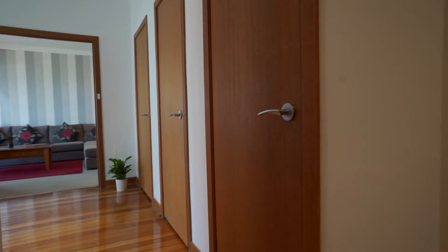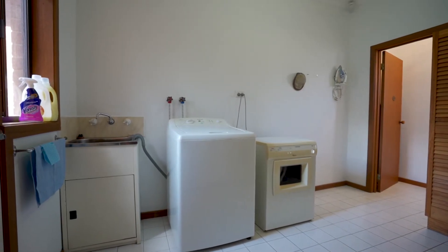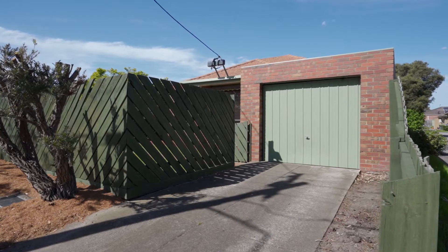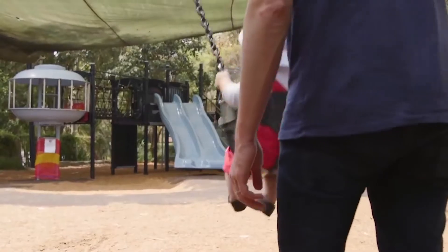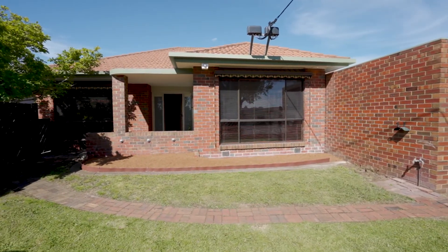Features ducted heating, polished floorboards, ample storage throughout and original doors, with the bonus of a separate laundry. Off-street parking via a single lock-up garage and car space. All within walking distance to quality schools, shops, cafes and parkland views, and all on 273 square metres of land.